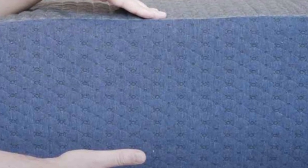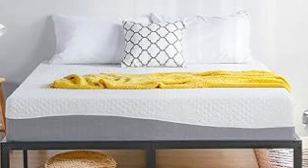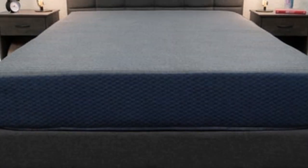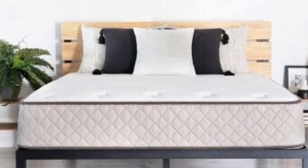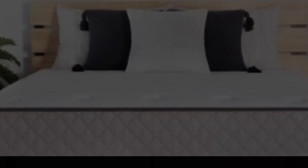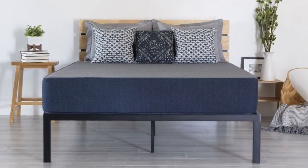The Dream Foam Essential's exact composition and firmness level depend on which profile you select. The 6-inch (firm), 8-inch (firm), and 10-inch (medium-firm) models feature top layers of gel-infused memory foam over high-density polyfoam base layers. The 12-inch (medium) and 14-inch (medium-soft) models add 2-3 inches of polyfoam between the comfort and base layers, which acts as a transitional layer to cushion the body while maintaining even support. All Dream Foam Essential mattresses are encased in knit polyester covers.